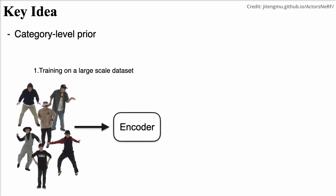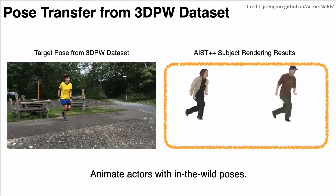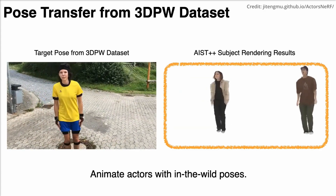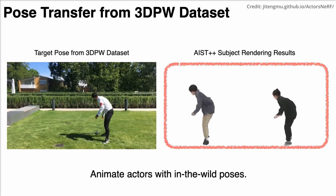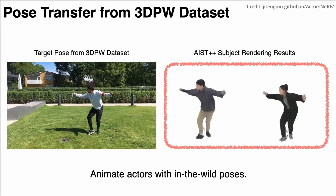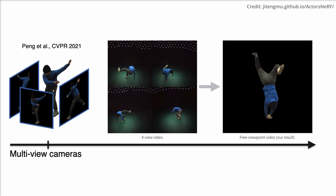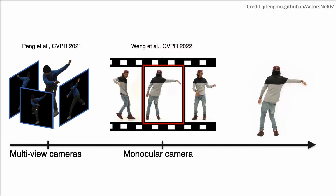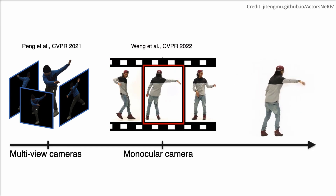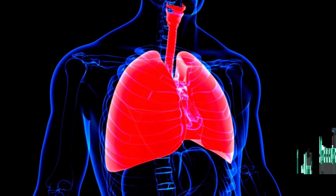NeRF operates through a two-component network: NeRF-in and NeRF-out. The former inputs 2D pixel coordinates and the associated camera pose to produce a feature vector, while the latter predicts the 3D position and color information of the corresponding 3D point from this feature vector. Creating a NeRF-based human representation typically involves capturing images or videos from multiple viewpoints, which can be utilized in applications such as virtual avatars, 3D modeling for animation, and medical imaging.